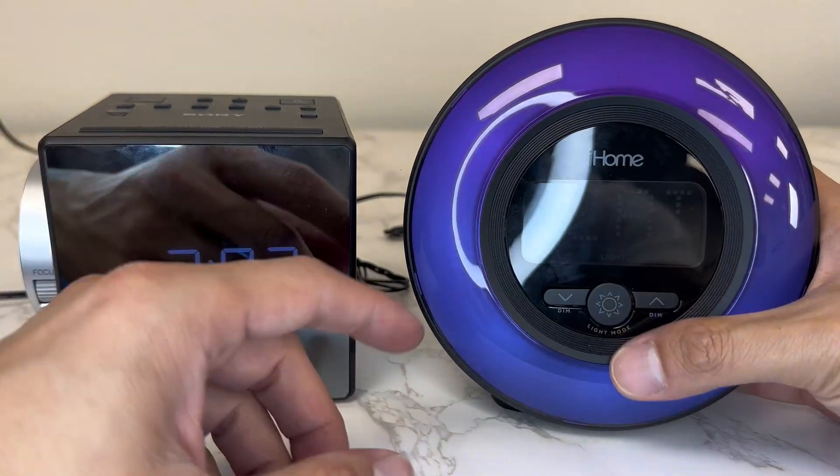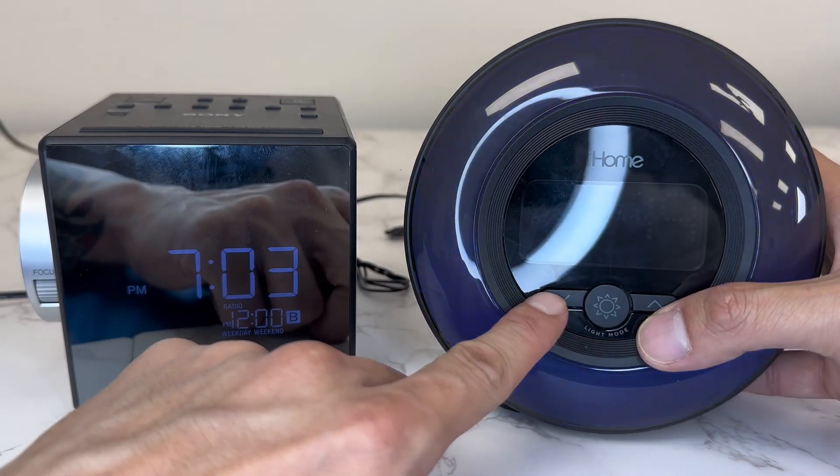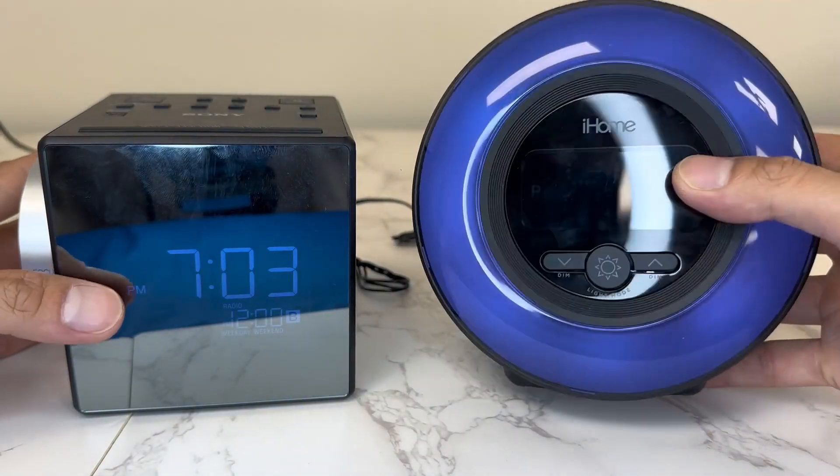Both of them have options to listen to the radio. But this iHome one — look at the feature it has. You can change the color and you can dim the lights up and down as you'd like.